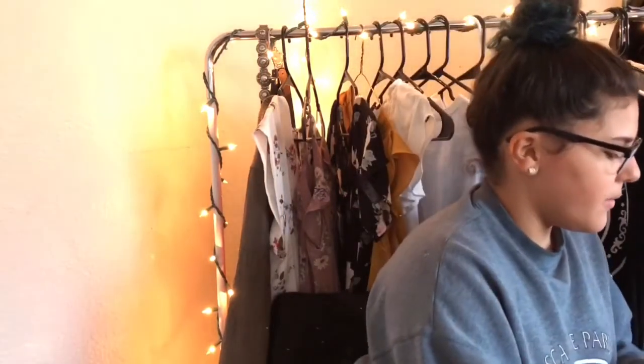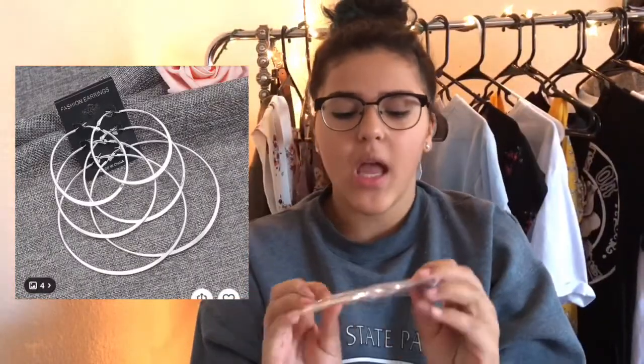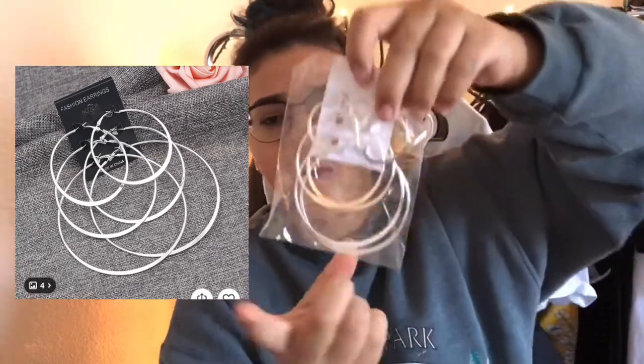The next one is earrings. I ordered some silver hoops because I already have gold ones and I wanted silver. I'm just using scissors to open it. These are the earrings — you have big hoops, medium size, and then little small ones. I think these were a dollar plus shipping, so about two dollars total. The shirt was around four dollars. You do have to pay for shipping since it's coming from another country.